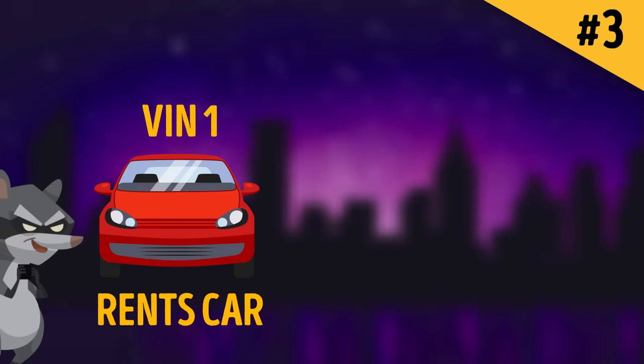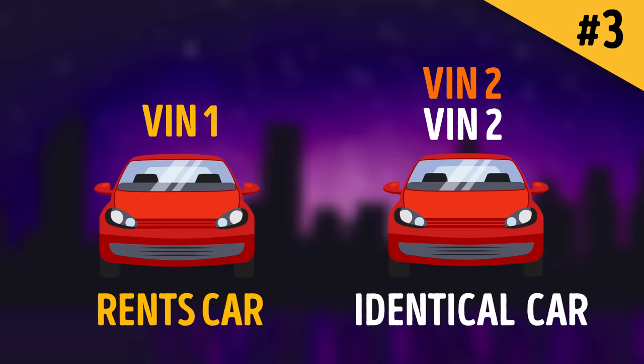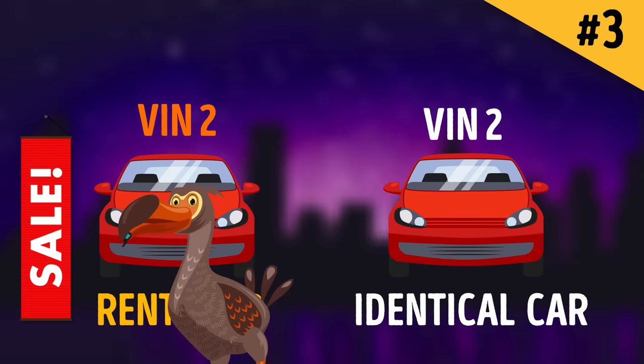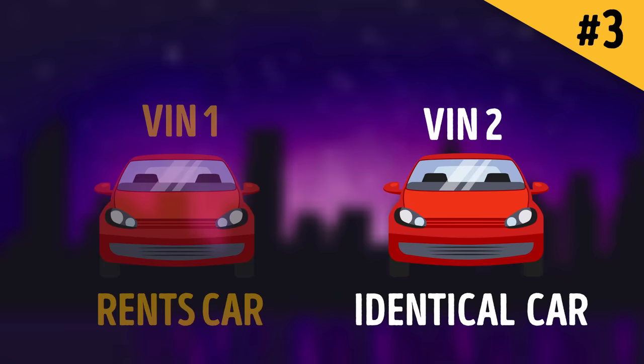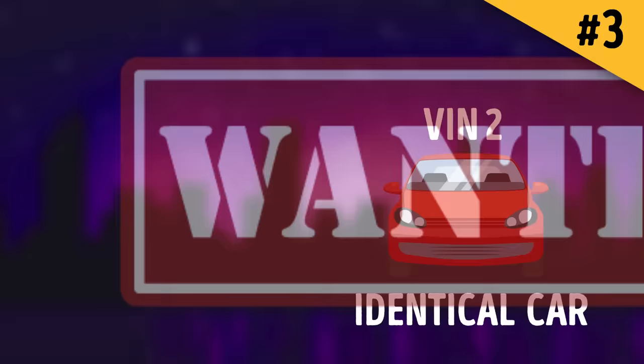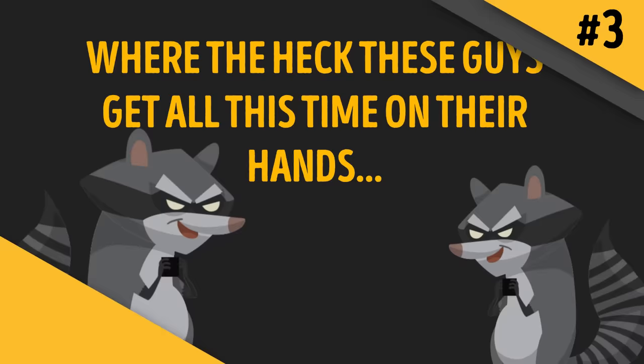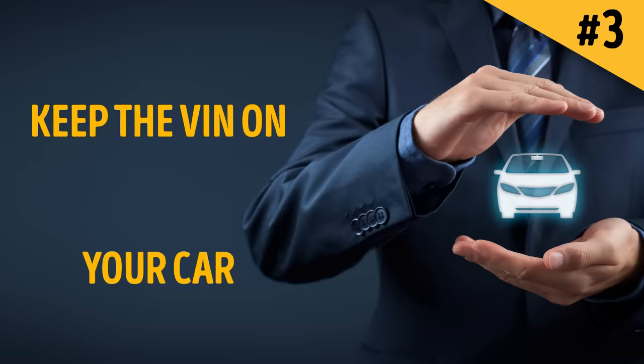In the second VIN scam method, a thug rents a car, spots an identical car, and copies its VIN onto the rented car. They then offer it for sale online or through a newspaper as the car whose VIN they've stolen. An unsuspecting client buys it. Later, the criminals steal the car back, restore its real VIN, and return it to the rental. Meanwhile, the car whose VIN was borrowed is reported stolen, and its real owner can be arrested and sentenced to five to ten years for a crime they didn't commit. To prevent this: keep your VIN covered and don't reveal it unless absolutely necessary.